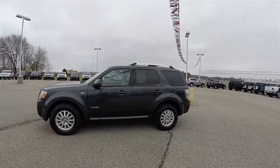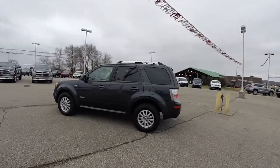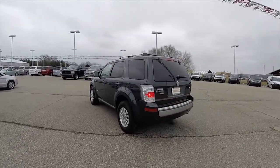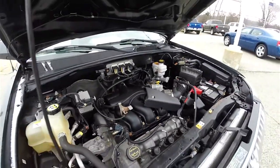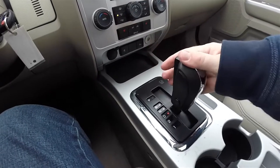This Mariner is in dark tungsten gray metallic and has the stone premium leather interior. This vehicle is front wheel drive, powered by a three liter Duratec dual overhead cam flex fuel V6 engine, with the four speed automatic transmission with overdrive.